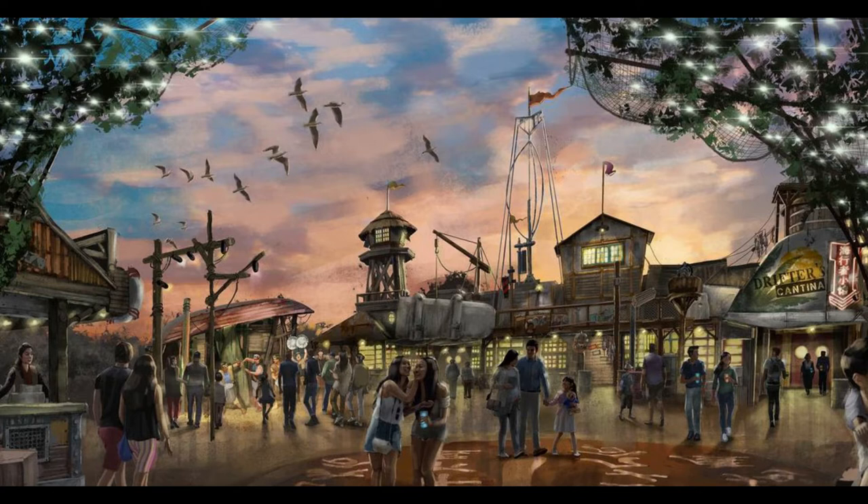Universal Beijing is opening next year, having a soft opening in March and a full opening in May. Last week we got some new concept art — credit to Universal, sourced from WDW News Today — of the Waterworld land, which will consist of the Waterworld show that you see at Universal Hollywood and Japan.